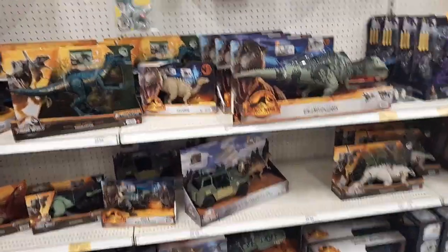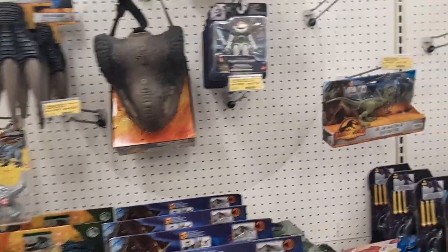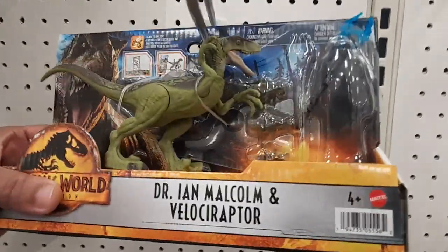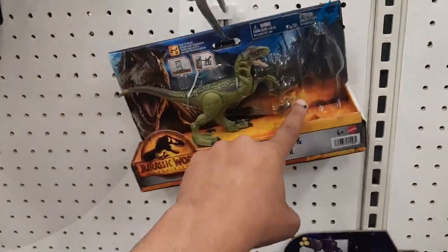Jurassic figures is what we came here for, so let's check out and see what they have. I'm not seeing — somebody stole the Malcolm! Somebody stole that Malcolm — that's dirty.